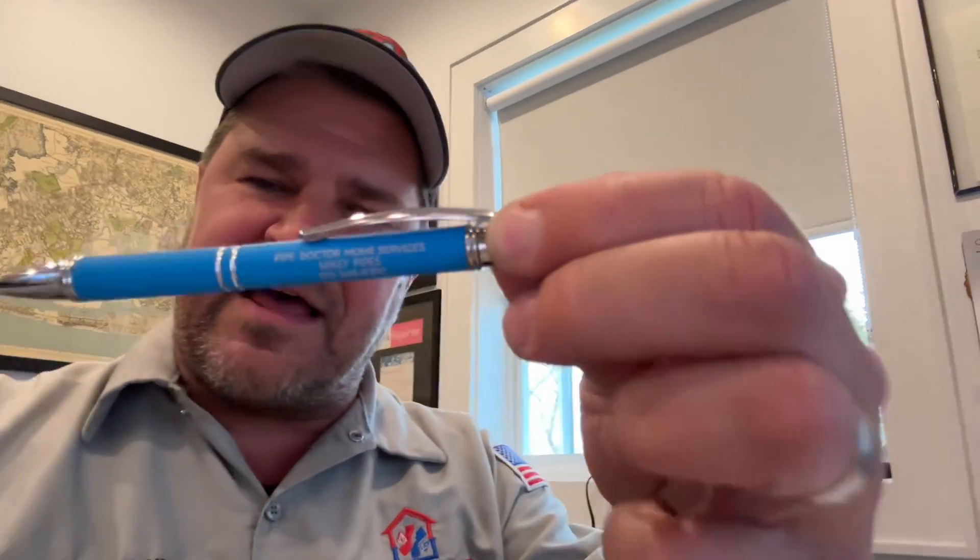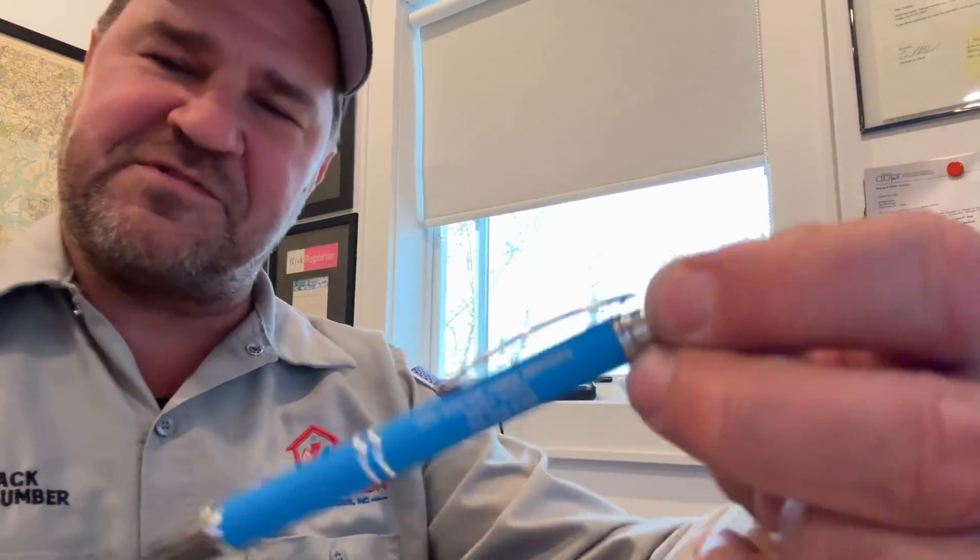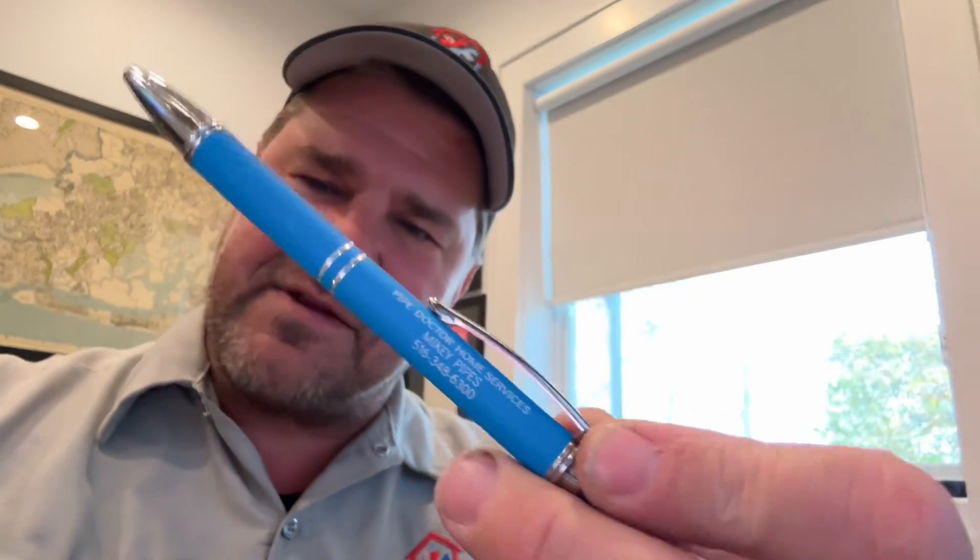Thank you so much for watching. Until next time, be well, God bless, stay safe. Make sure you smash that thumbs up button. If you haven't done so already, please subscribe — there's no cost or obligation. If you subscribe and let me know by sending me an email, I'll even send you a free Mikey Pipes pen. Subscribe right now and email me at mike@mikeypipes.com and I will send you a free pen. That's how much I love you.